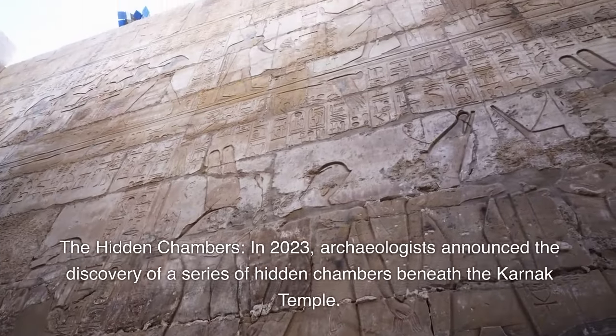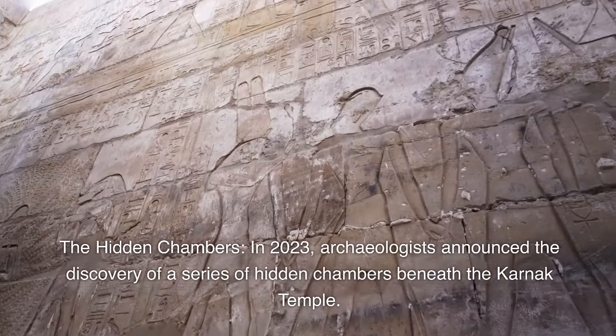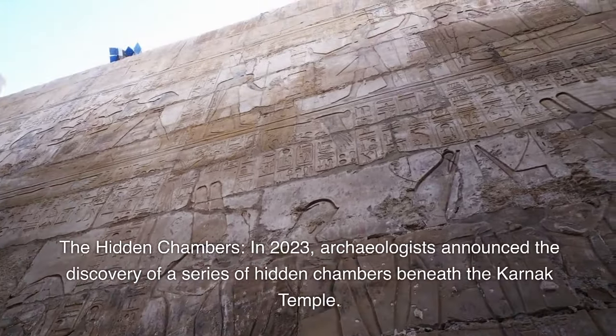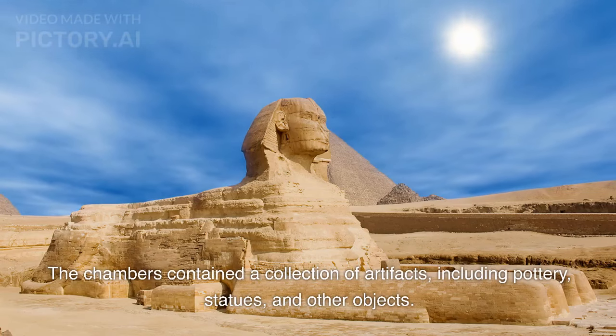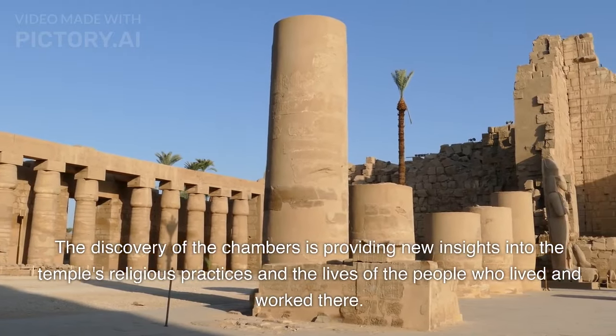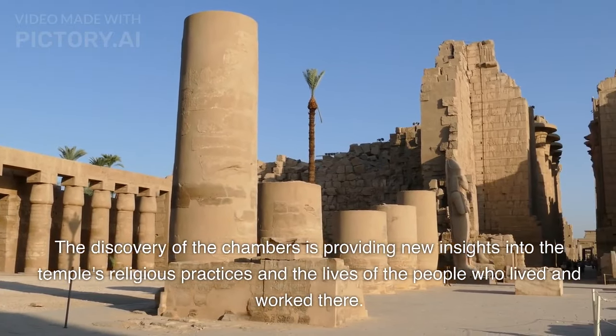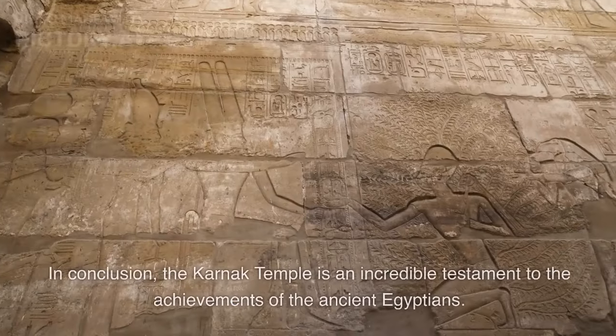In 2023, archaeologists announced the discovery of a series of hidden chambers beneath the Karnak Temple. The chambers contained a collection of artifacts, including pottery, statues, and other objects. The discovery of the chambers is providing new insights into the temple's religious practices and the lives of the people who lived and worked there.